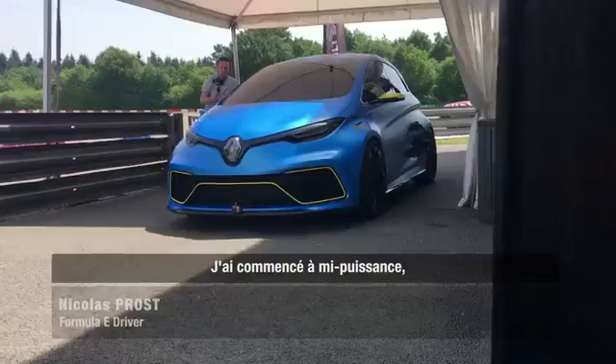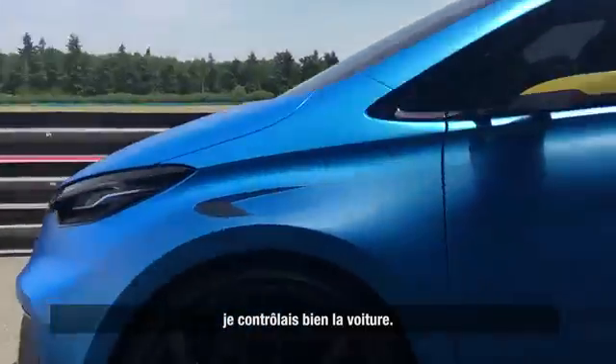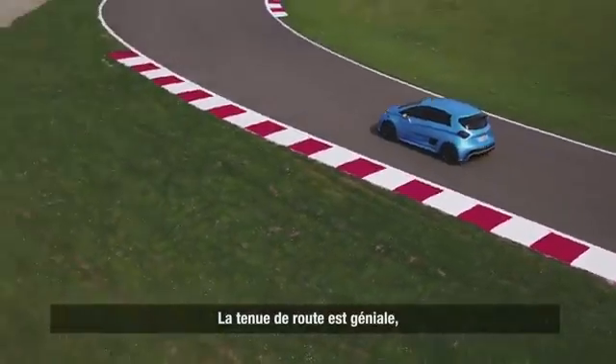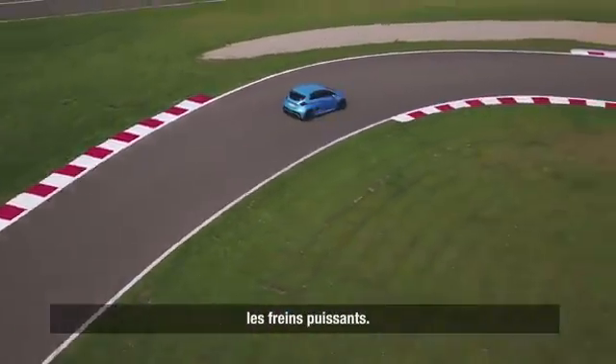The first few laps I did were on half power, but I felt that I was in control of the car. The road holding is amazing. The steering is so positive. The brakes are brutal.